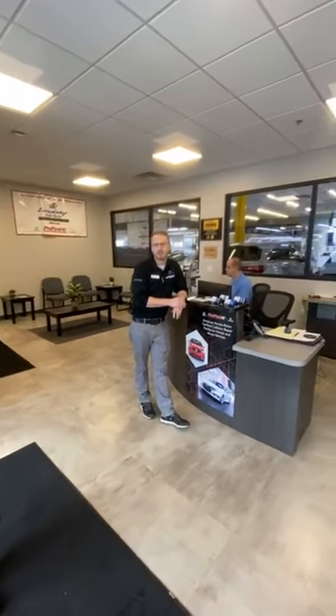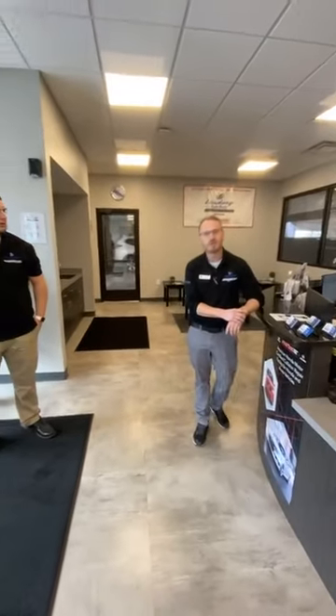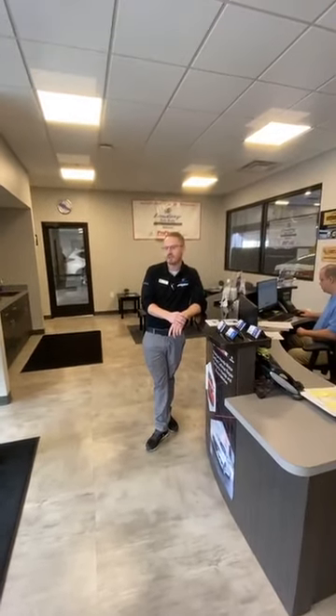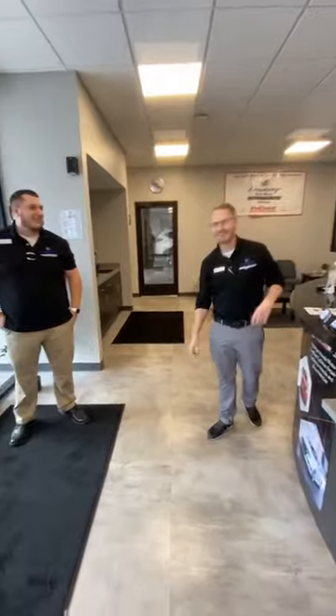So this location here is in Columbus, Ohio — the Lindsay location. You can see we're right here in our front reception area where we kind of start the ball with our customers. We'll get you through the store, show you some of our processes, what we're all about, and just the daily items here at Lindsay.